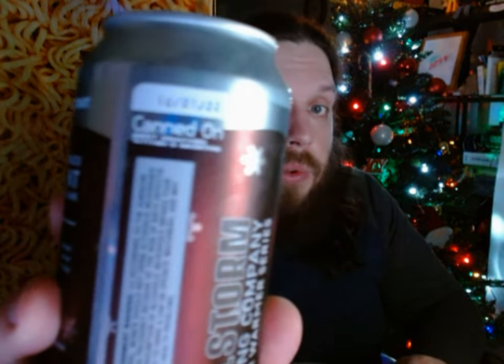Any other information on the can: it is 7.5% alcohol by volume. It is an American Stout, so it's going to be very dark, just like the last one. There is a hand-on date and that says October 27th, in case you can't see it there.